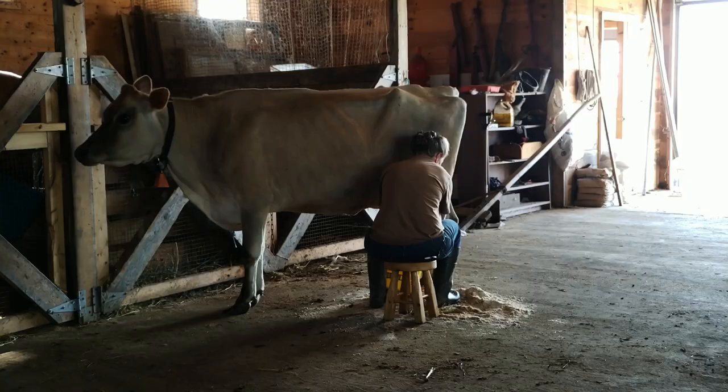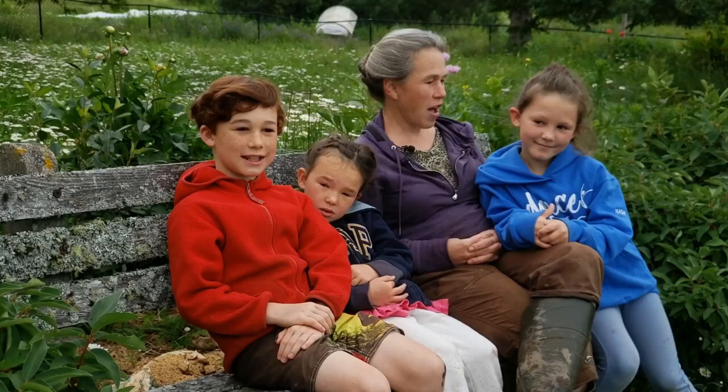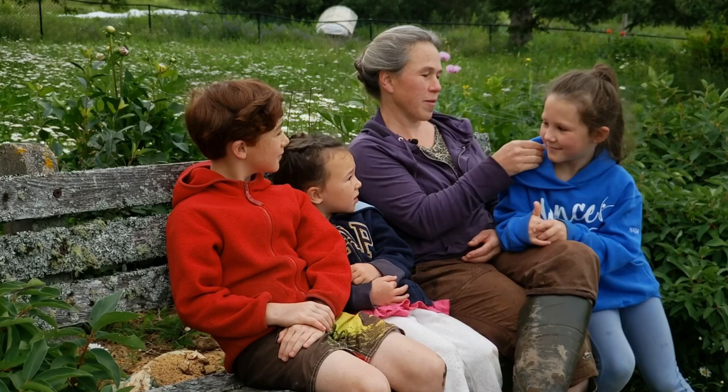We could buy milk, but buying milk from pasture-raised cows that's clean and where I know the history is way more expensive than I can afford, and I like having the animals. I'm Hannah Bushhouse.